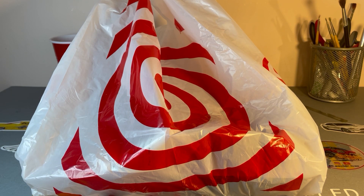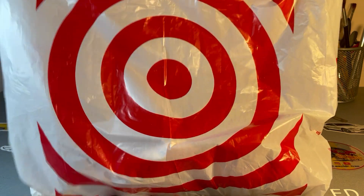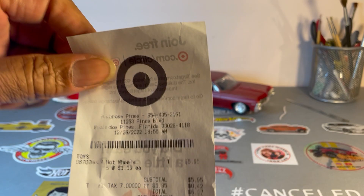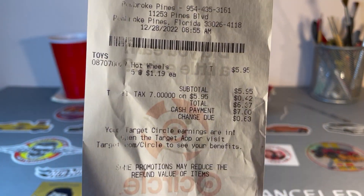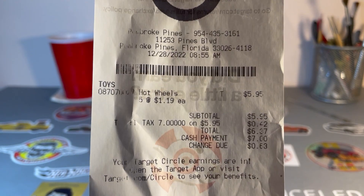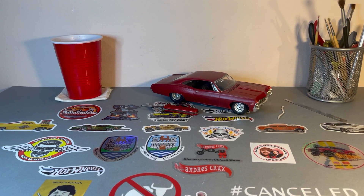Hello fellow collectors, picked up a few items today at Target, so let's see what we got in the Target bag. We can see what that says — five items at a dollar 19. What five items did I get?